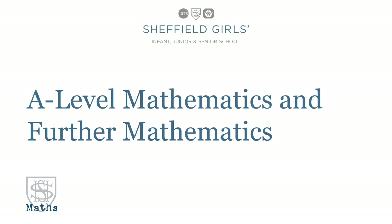Hello, my name is Stuart Campbell. I'm Head of Maths at Sheffield Girls and I'm going to tell you a little bit about A Level Maths and A Level Further Maths here at Sheffield Girls.